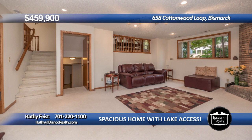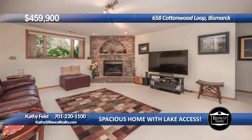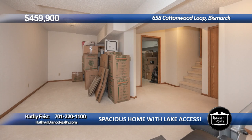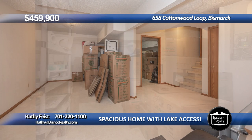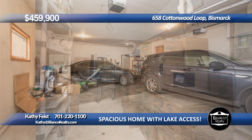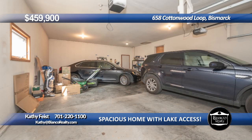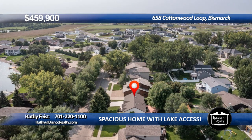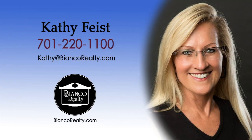The lower level family room has above-ground windows and a cozy brick gas fireplace. The finished fourth level has space for a game room, workout room, or office, plus a storage room. The 700 square foot garage has enough space for three vehicles and has a bonus EV charging station. Check out this amazing home today. Call Kathy Feist, 220-1100, today at Bianco Realty.